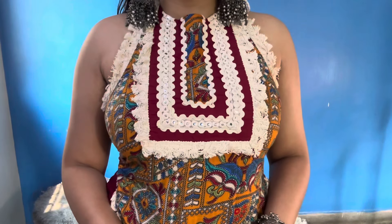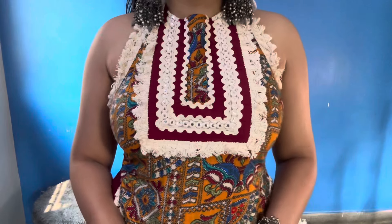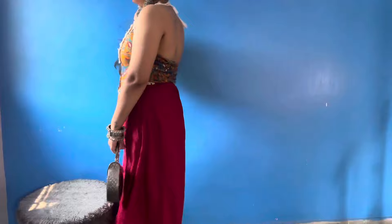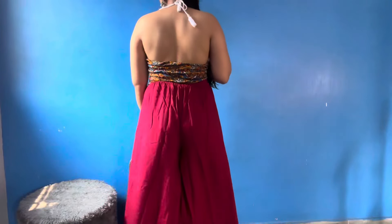I thought it would be a co-ord set. I tried to create a very different look with a new color combination. It looks very comfortable. It is a very different and comfortable color. It looks great — I like this very different style. Make sure your face is done well — it looks good.